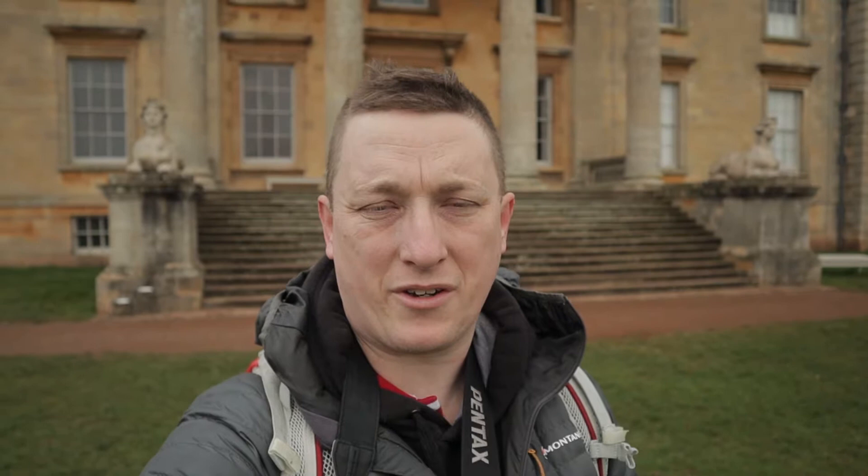So this is the front of the house with the two stone Sphinxes which guard the entrance. I'm going to take my shots and I'll show you the black and white treatment of them in a few moments.